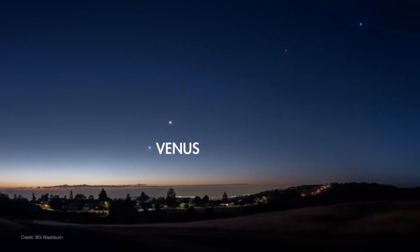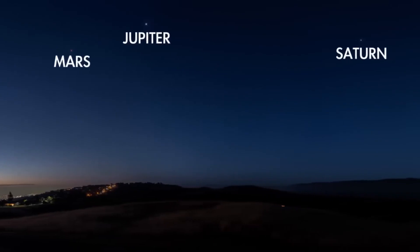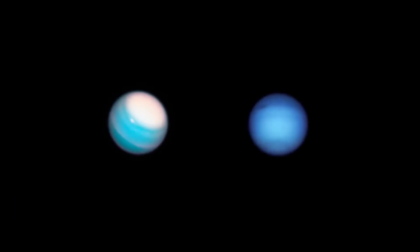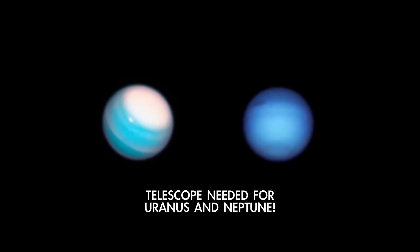In January, you'll have the opportunity to take in four bright planets in a single sweeping view. All month after dark, you'll find Venus and Saturn in the southwest for the first couple of hours, while Jupiter shines brightly high overhead and Mars rises in the east. Uranus and Neptune are there too, technically, but they don't appear as bright planets.